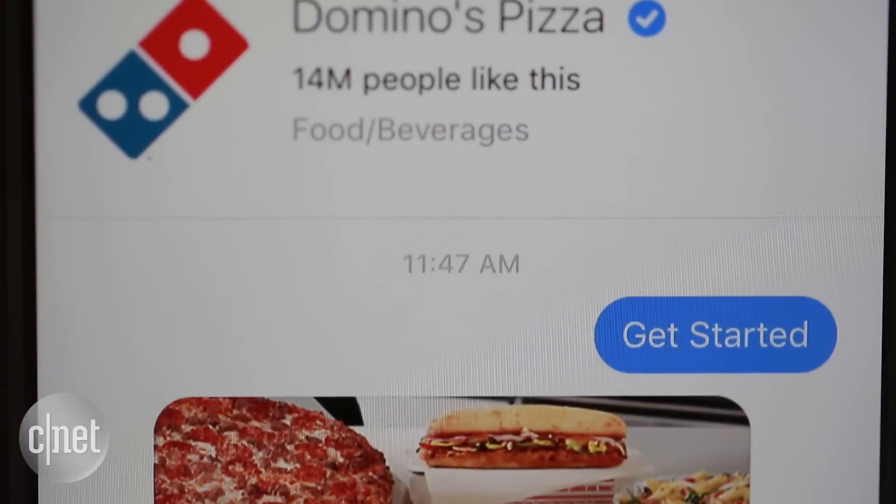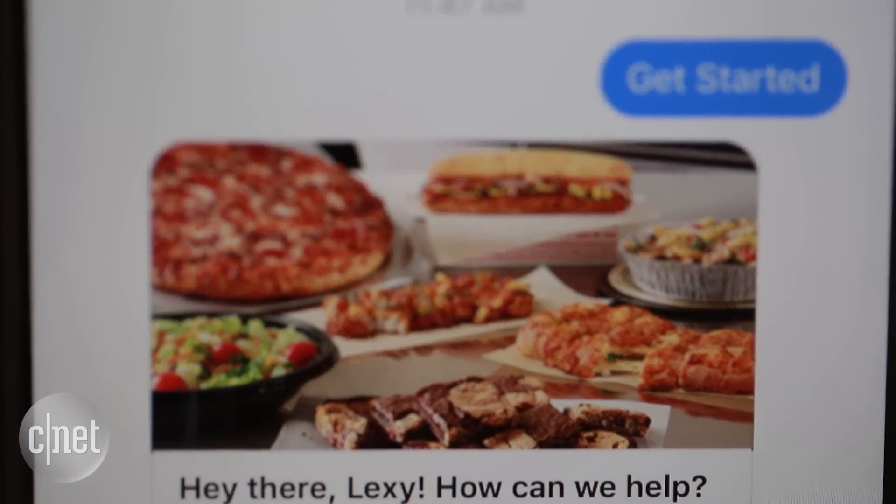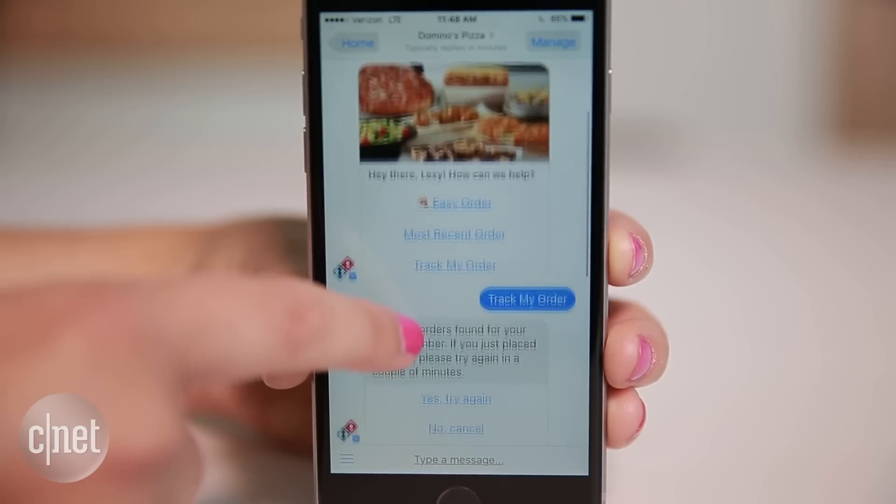Domino's lets you order a pie in a few taps. Log into your account and reorder previous pizzas or track the status of your current order.